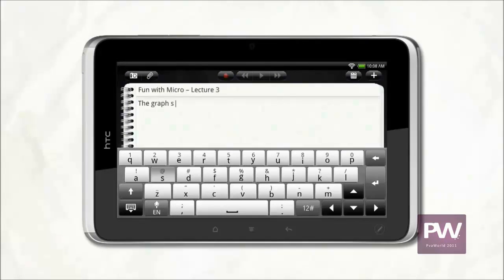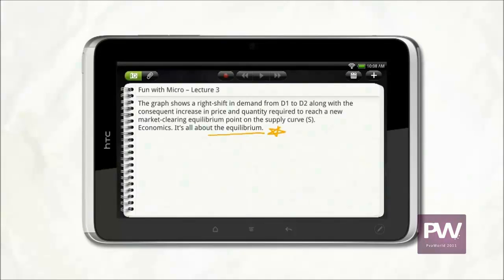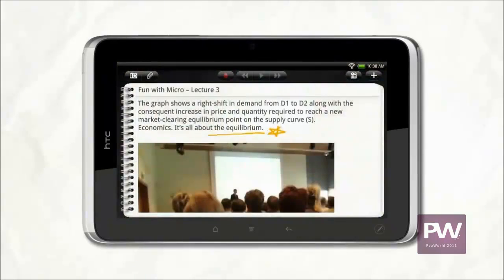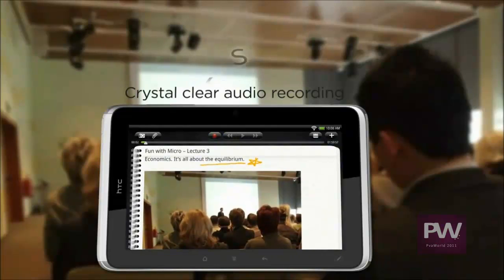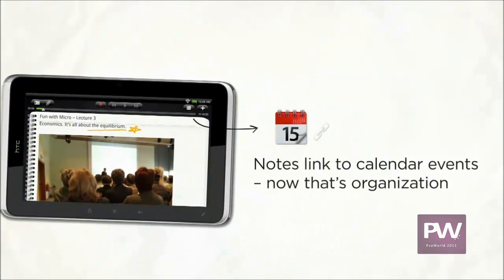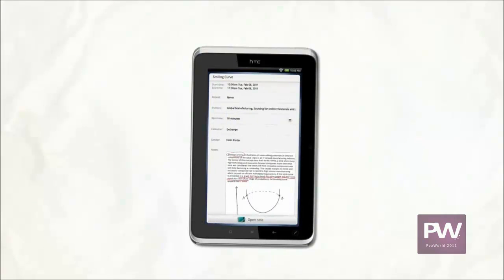You can write down detailed notes, add a scribble — sometimes a picture really helps. You can preserve the moment, or at other times it's best to record the words just the way they were spoken. The fine-tuned microphone in the Flyer captures the sound of the presentation or meeting in true-to-life quality. And what makes it even better: the Flyer links your notes with the meetings in your calendar.